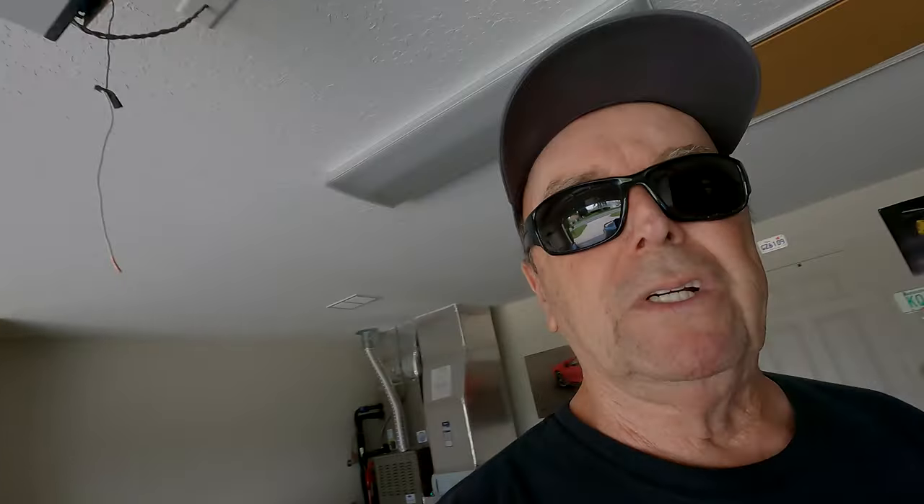I strongly recommend General Motors reconsider the decision not to include this on the car. It's a Corvette, not a cheap car — it's a high-end, beautiful vehicle and these kinds of features should be on it. I don't see any reason to take it away unless it's purely financial. They're getting good money for these cars right now; don't take value away from a great car.